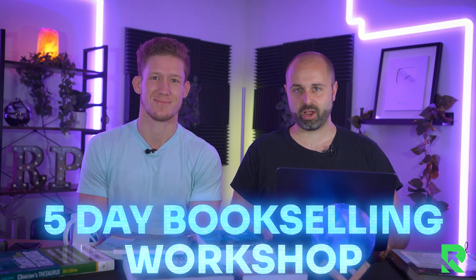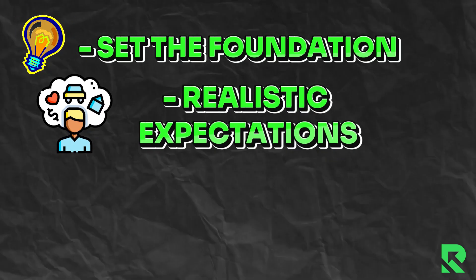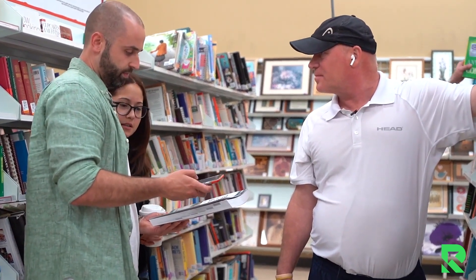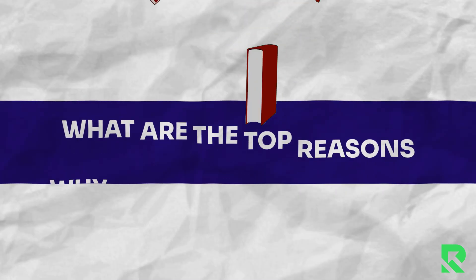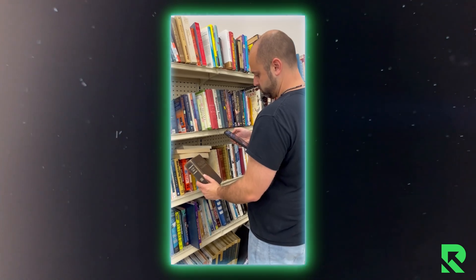All right, we are back with the five-day book selling workshop, and we're in day one right now. What we want to do is really just set the foundation, share realistic expectations, and answer some common questions that we get all the time. We've helped hundreds of thousands of people start selling books on Amazon. I've taught my mom, you've taught your mom. We've helped hundreds of thousands of students to be able to do this. So let's get into what are the top reasons why we love selling books. Books are probably one of the best ways to start.